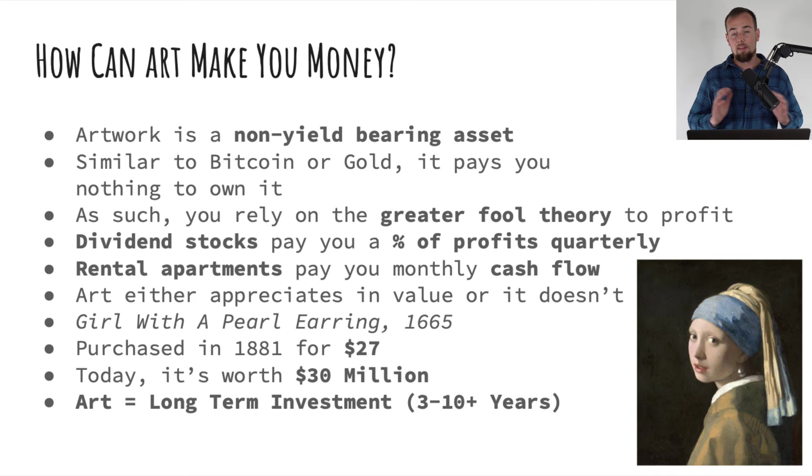Looking at examples of yield bearing assets: when you buy a share of a stock like Coca-Cola, you buy it at a set price, and then it can go up or down. But no matter what that share price does, while you're owning those shares, you're also going to earn quarterly dividends, so long as Coca-Cola continues paying them.